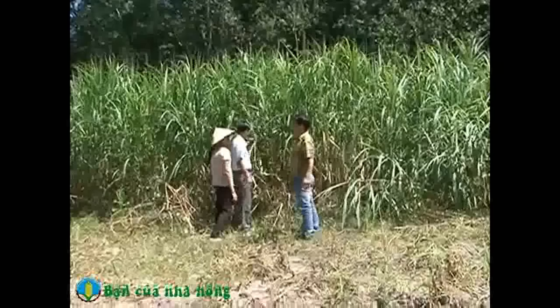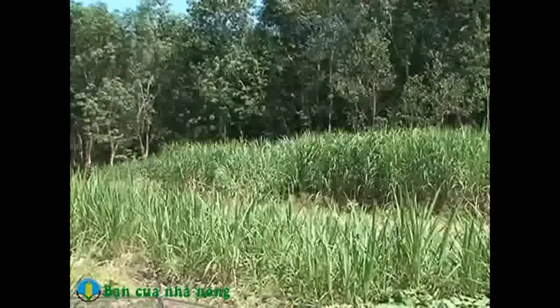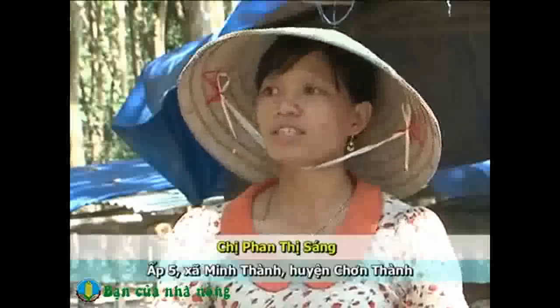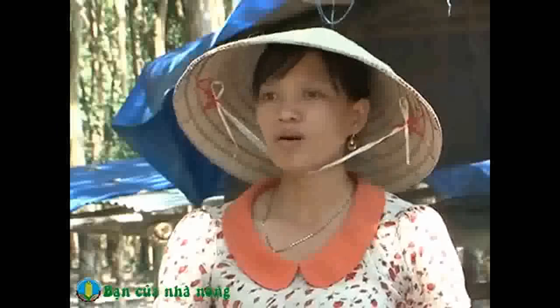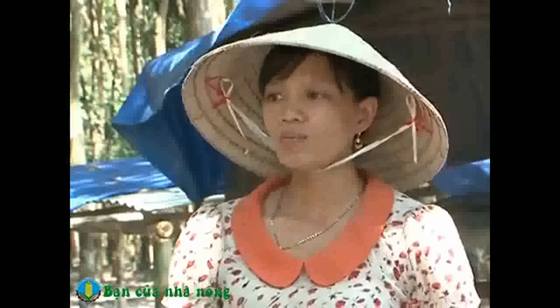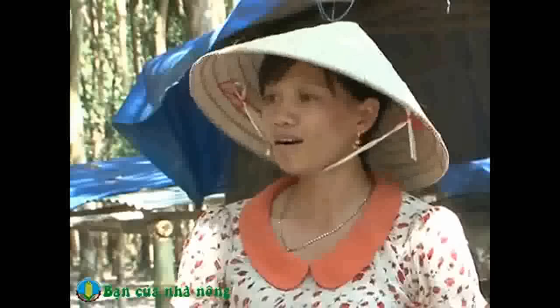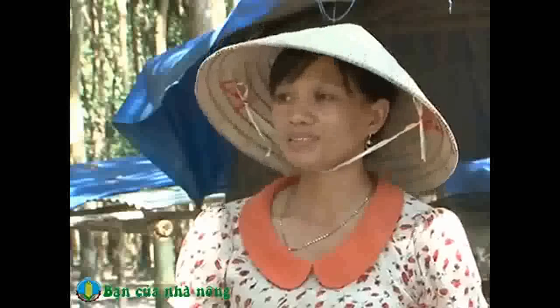Sau gần 2 năm, vườn cỏ xanh tốt, cao hơn đầu người. Từ khi có cỏ tại vườn, chị Sáng không phải tốn công dắt bò đi ăn cỏ, nên có thêm thời gian làm việc nhà và chăm sóc con cái học hành. Chị chia sẻ khi đã trồng được cỏ rồi, nguồn cỏ này buộc phải xay nhỏ hoặc chặt ngắn bò mới ăn được, nên chị phải đầu tư thêm máy xay cỏ, giúp tiết kiệm thời gian và nhàn rỗi hơn.